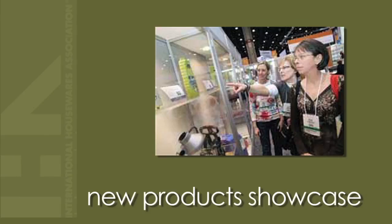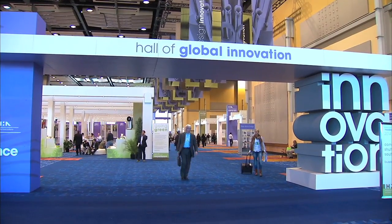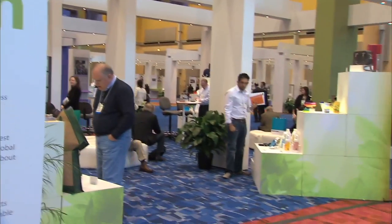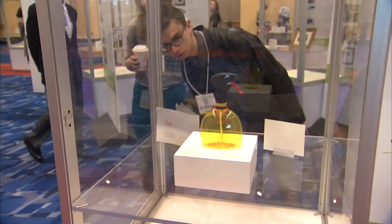Be sure to visit returning favorites such as the New Products Showcases in the Buyers Clubs, Discover Design, and the Inventors Corner. And plan to spend some time in the Hall of Global Innovation where you will find Pantone Color Watch, Going Green, GEO Global Innovation Awards, and the Student Design Competition.